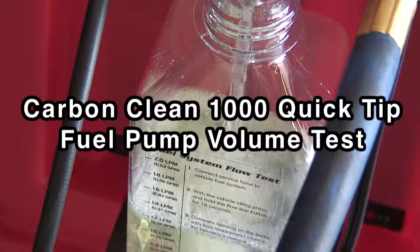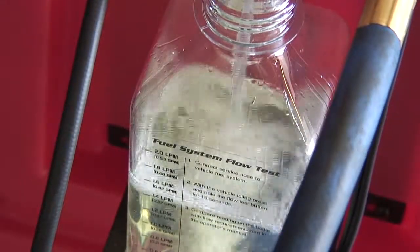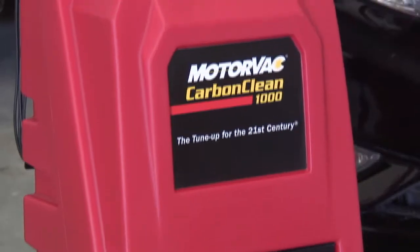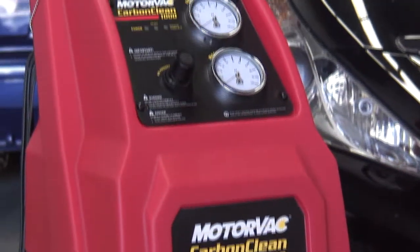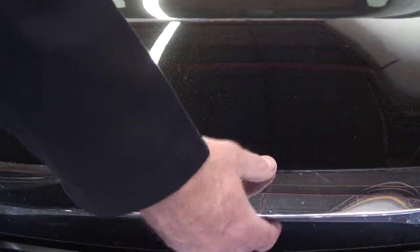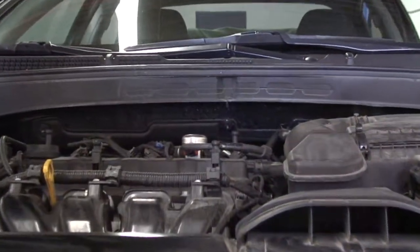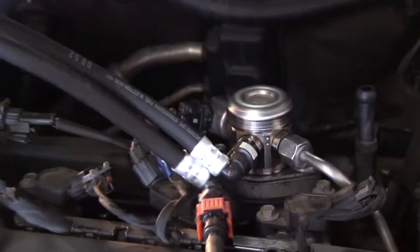In addition to performing outstanding fuel system cleaning and engine decarbonizing services, the CarbonClean 1000 has clever diagnostic capabilities. The fuel pump volume test is a great way to observe the overall performance of a vehicle's fuel system in seconds.